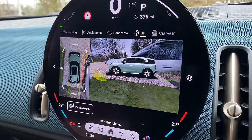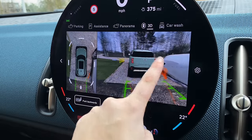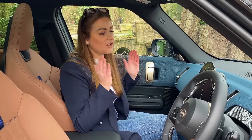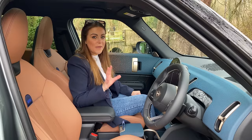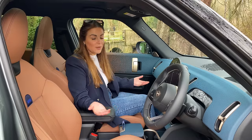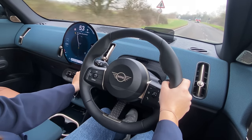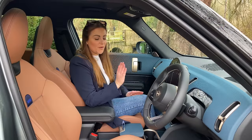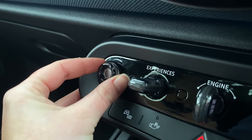Of course the first thing you're struck with is this absolutely massive infotainment screen, which I'll talk about in more detail in a bit. There's so much to go into — hopefully Mini will send me this car for longer so we can do a full tech deep dive. When it comes to buttons, there aren't many physical ones. Everything's in the screen — climate always stays on the sides, but it's a little bit fiddly to use when driving.